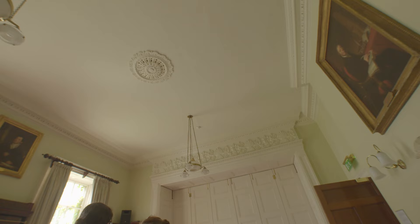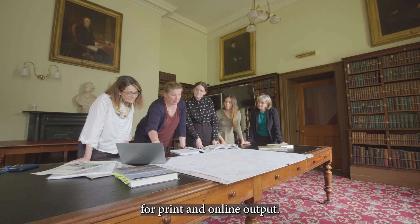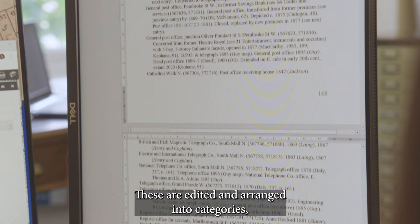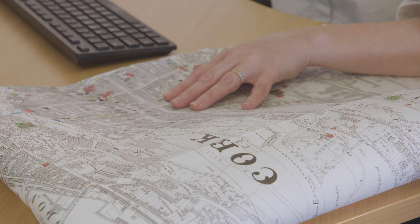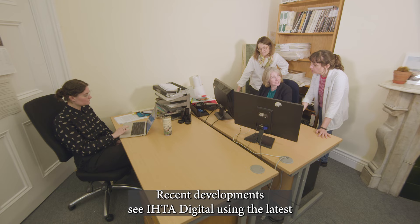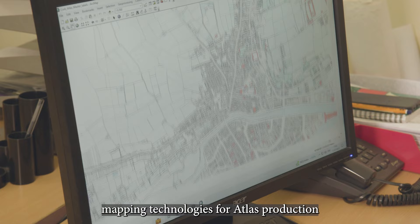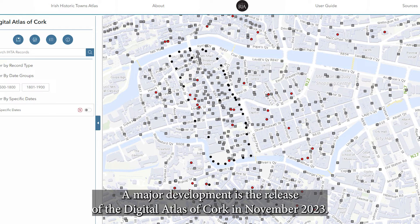An interdisciplinary team of academics and researchers collaborate in the process of editing and creating historic town atlases for print and online output. Authors collect references from primary sources, which are edited and arranged into categories reflecting the functions of our towns and cities. Thematic maps produced in-house highlight particular aspects of development. Recent developments see IHTA Digital using the latest mapping technologies for Atlas production, and digital preservation of contents for the future through the Digital Repository of Ireland.